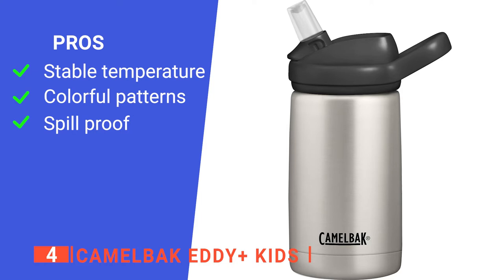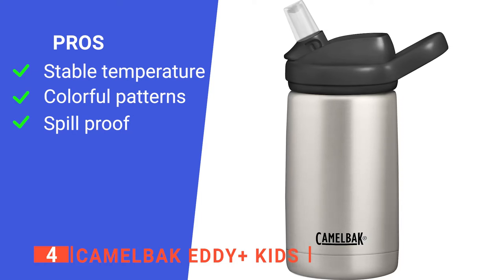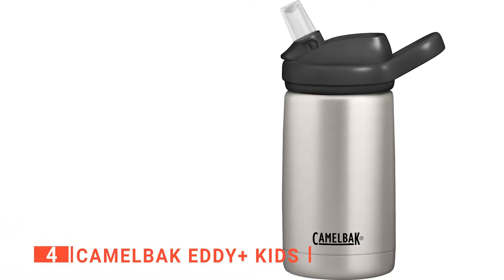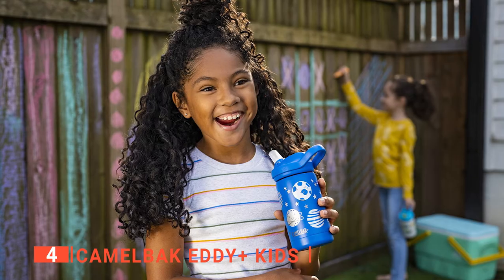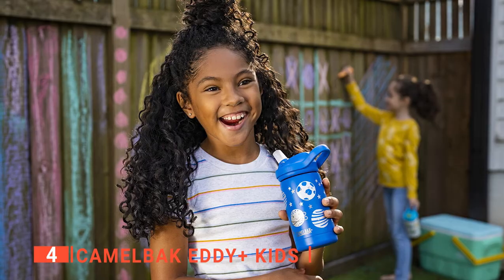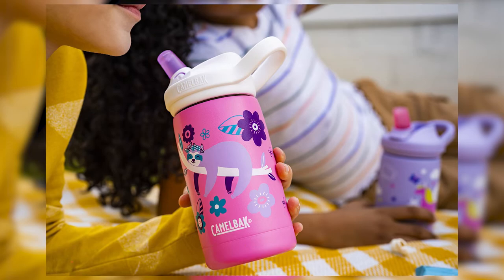Its pros are: vacuum insulation that keeps the beverage temperature; it comes in a range of cool designs perfect for children; and it is spill-proof, which is ideal for kids. However, it is not dishwasher safe. The Camelbak Eddy Plus Kids is spill-proof when in use and leak-proof when not. Its easy-to-carry handle and fun designs make hydrating enjoyable on any adventure.